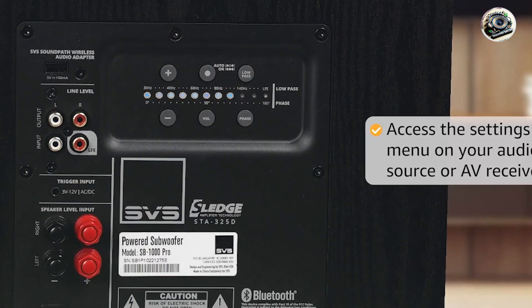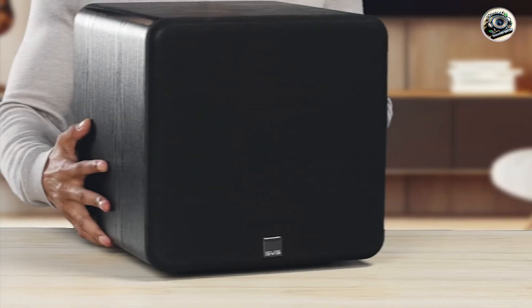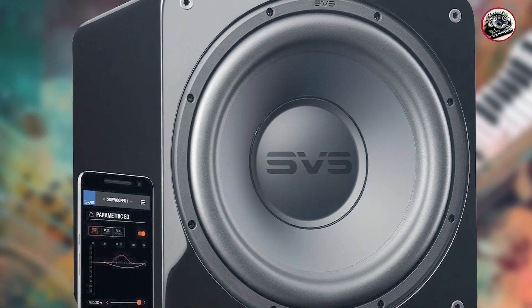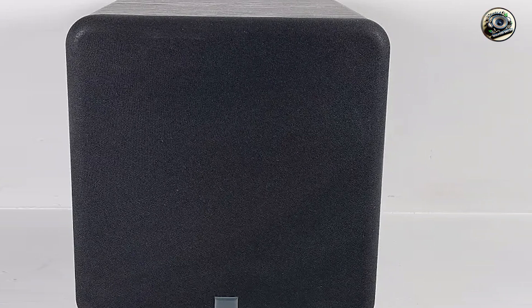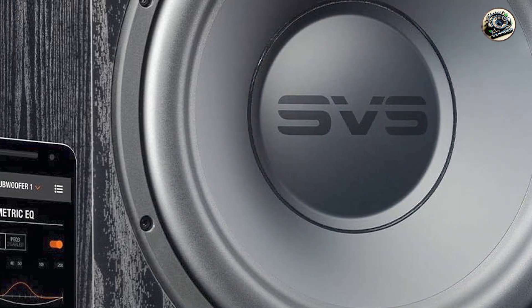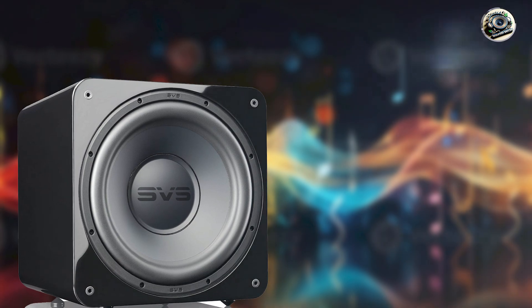Designed for audiophiles and home theater enthusiasts, the SVS SB1000 Pro offers refined bass reproduction that enhances both music and movie soundtracks with immersive realism and detail. Its sealed enclosure design ensures accurate bass articulation and transient response, delivering clean and tight low-frequency output without port noise or distortion. The subwoofer's powerful amplifier and advanced driver technology excel in producing deep bass notes and impactful sound effects, making it suitable for small to medium-sized rooms. Whether used for critical listening or cinematic immersion, the SB1000 Pro elevates audio content with precise bass textures and dynamic range.